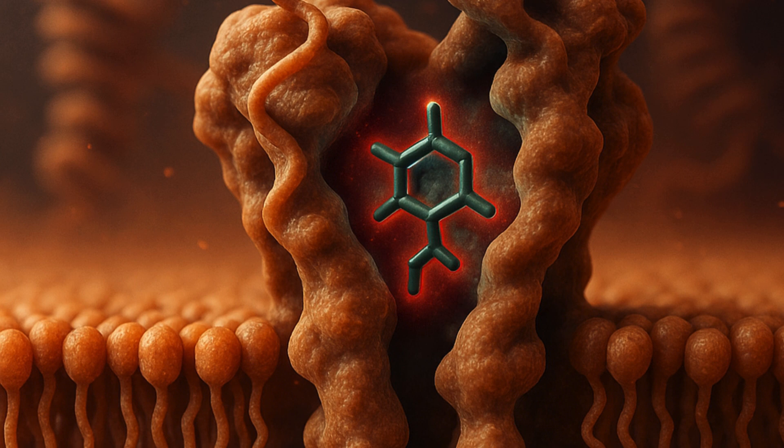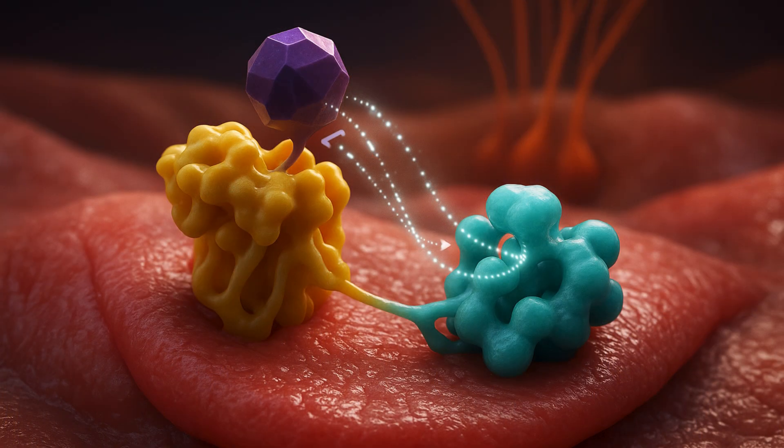This is how the message gets sent to a part of the brain called the gustatory cortex, where we process and perceive the signals as the taste of bitterness.